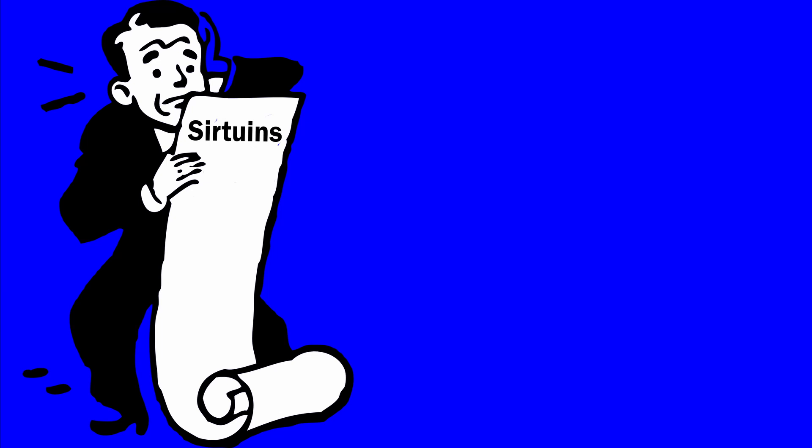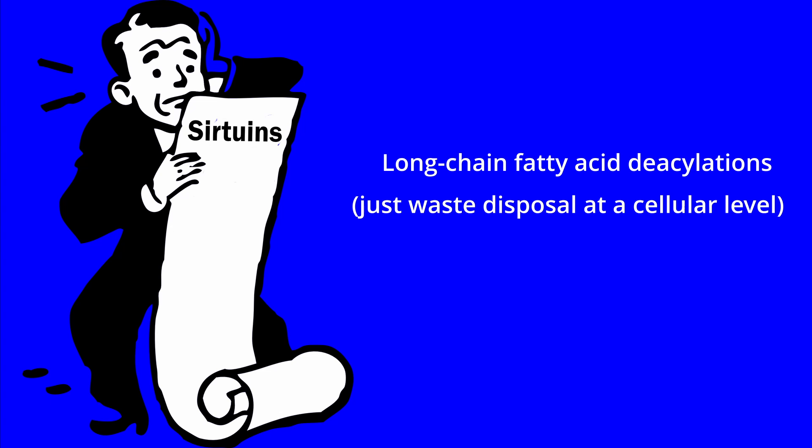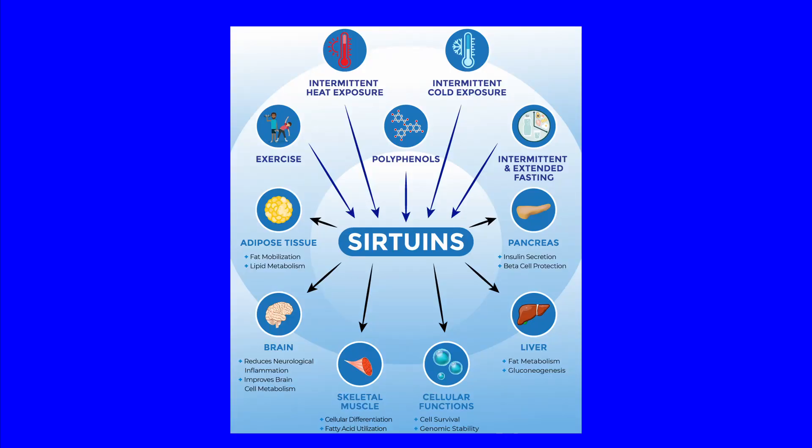Adding to the complexity, there is a growing list of chemical reactions that the mammalian sirtuins catalyse, including long chain fatty acid deacylations, which is basically just waste disposal at the cellular level. Shall we try to simplify things, just a little bit? Let's have a look at the systems of the body and how sirtuins interact with those.